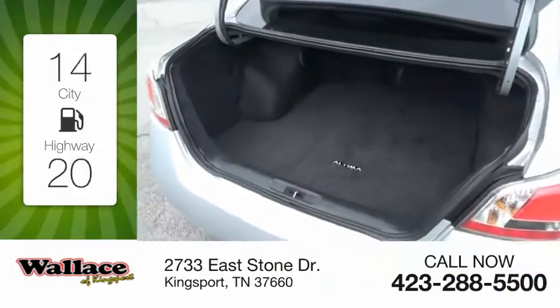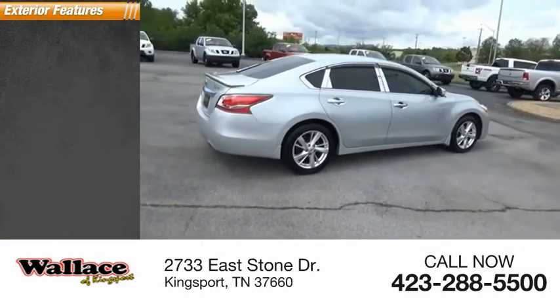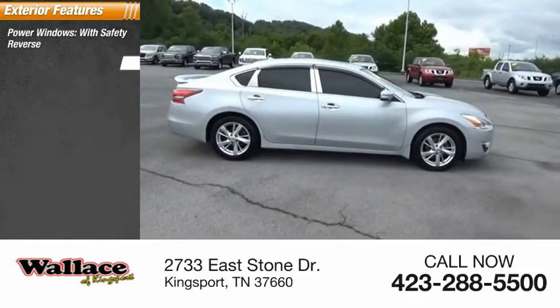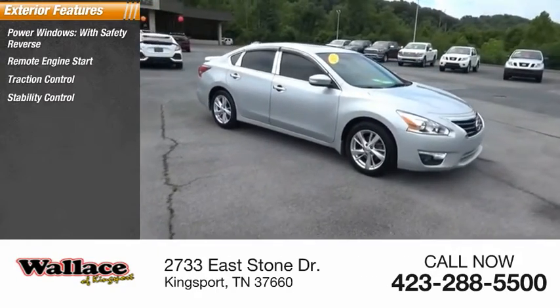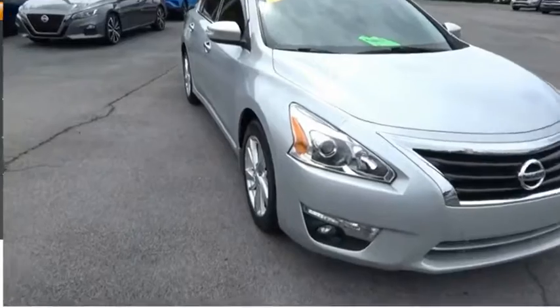Great fuel efficiency saves you money by requiring fewer trips to the gas station. Here are some of this vehicle's great options: power windows with safety reverse, remote engine start, traction control, stability control, fog lights, ambient lighting, power brakes, and braking assist.